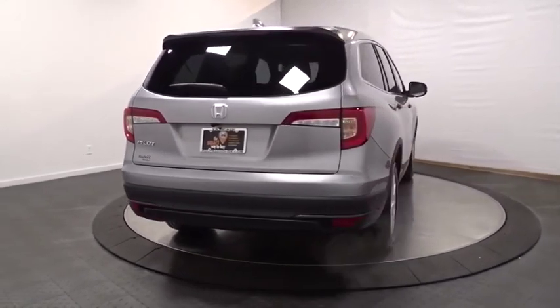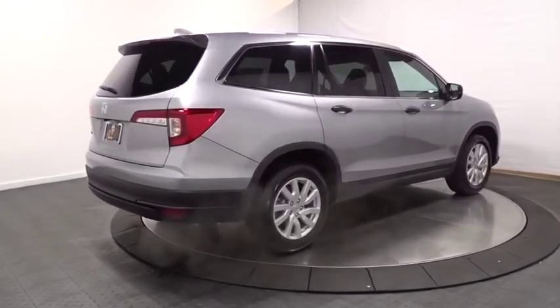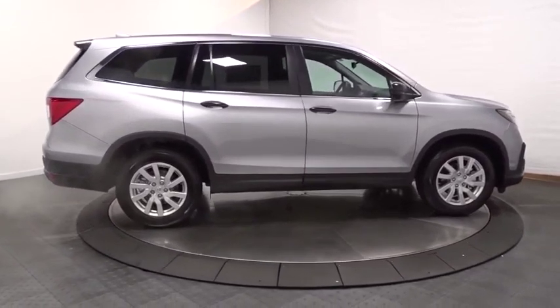Day and night rearview mirror. Auxiliary audio input. Subwoofer. Cloth seat trim. Tinted glass. Engine immobilizer. Black door handles. Four-piece floor mat set.